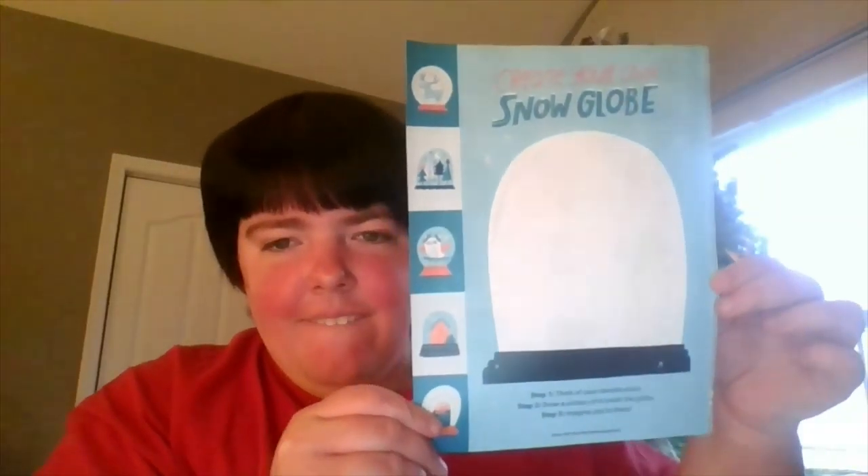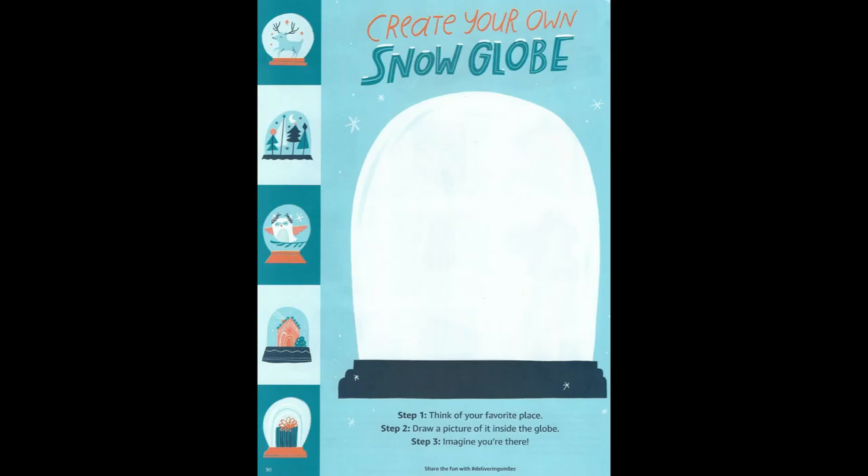And speaking of snow globes, guess what I got in the mail? It says create your own snow globe. Step one: think of your favorite place — your favorite place could be school, or the library, or your bedroom, or some place cool that you have visited, like St. Louis or Kansas City. Step two: draw a picture of it inside the snow globe. Step three: imagine that you are there.